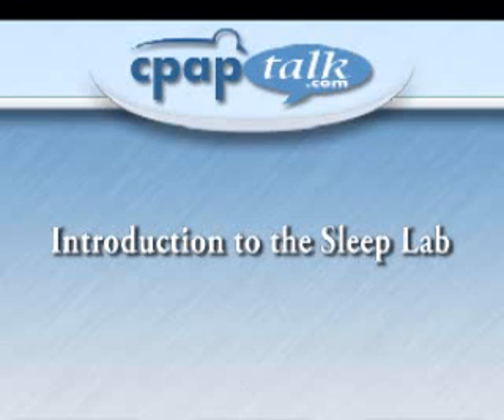When you speak with your doctor, he may recommend that you go to a sleep lab for a sleep examination. This video will give you an idea of what you can expect in your sleep lab experience.